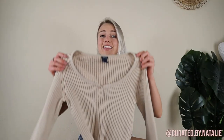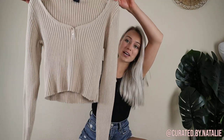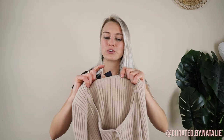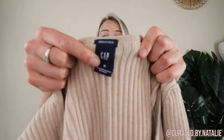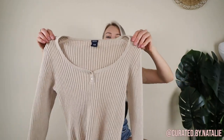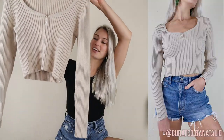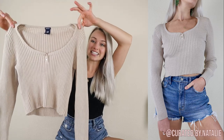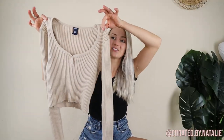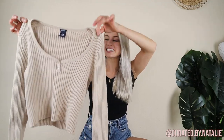I found the perfect ribbed cropped long sleeve today. This is from The Gap, and I don't know for sure if it's vintage or not, but it is just the perfect closet staple piece. I did take a try-on because I think it's just amazing. I won't be reselling it — I don't know why I'm so obsessed with it, but I'm really excited for it to get cold so I can wear this.